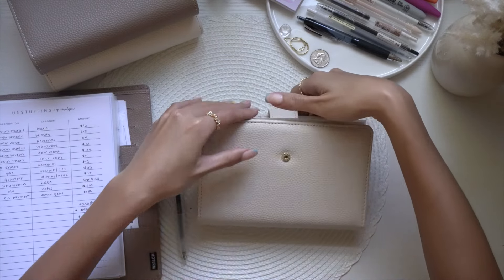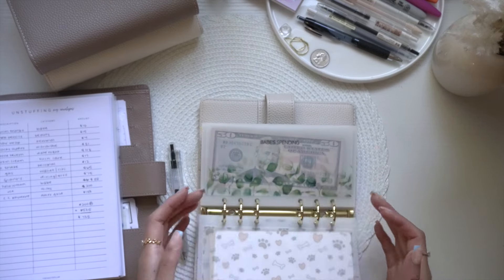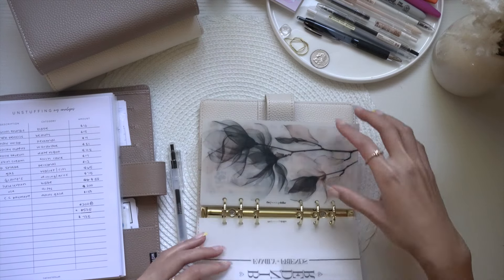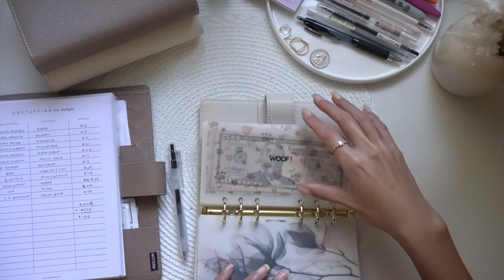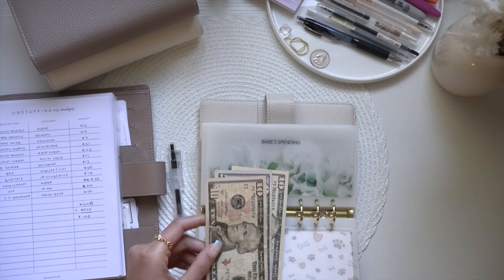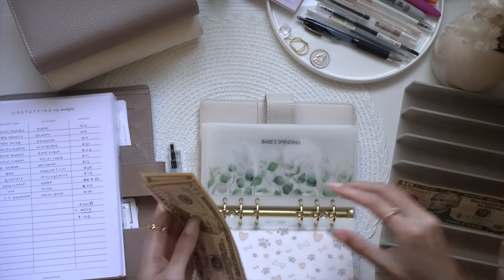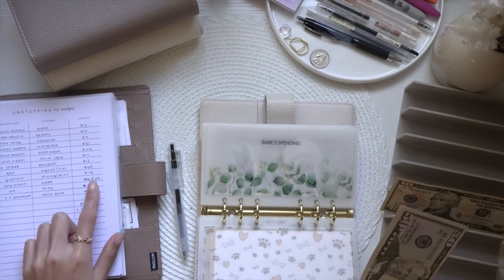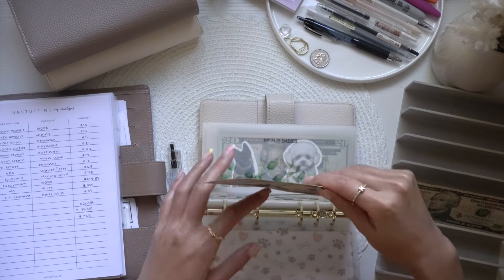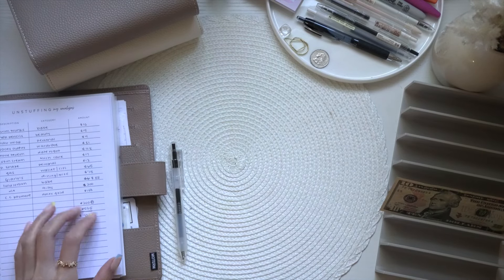I bought swimming trunks to match my bikini for my boyfriend — we're going on a trip in September, which is exciting. I did make a new dashboard for the family and friends binder and we're jumping into babe spending. It's $10, so I'm taking out $10. We have $60 left, but I need to come back to take out $58 and I don't have the $2 change just yet.